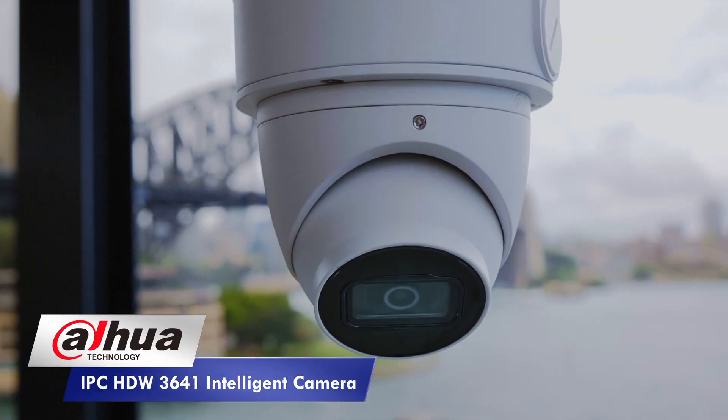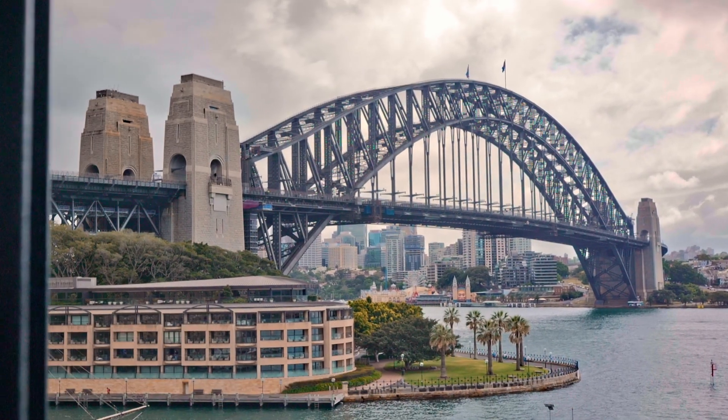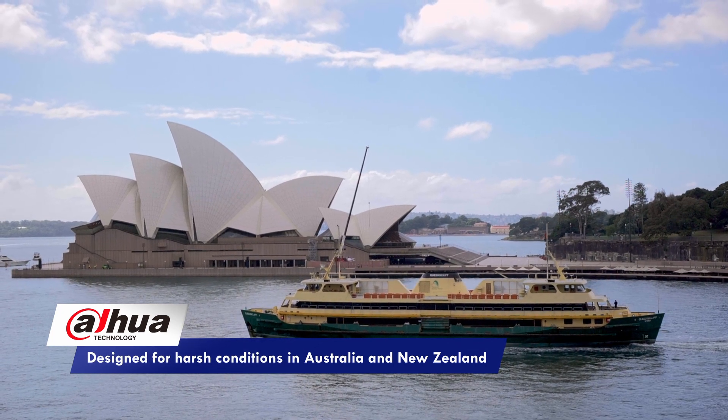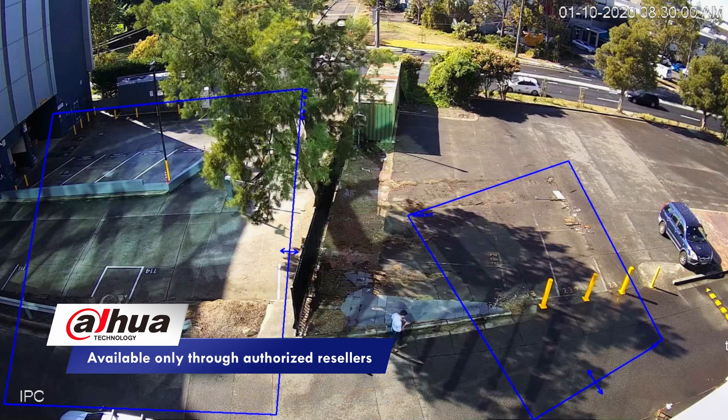Hi and welcome to an overview of the new Dahua IPC HDW3641 intelligent CCTV network camera. This compact turret camera utilizes many key features synonymous with Dahua, enabling a safer society, facilitating smarter living, and protecting your home and businesses.